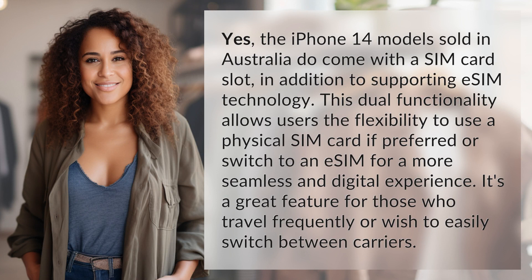This dual functionality allows users the flexibility to use a physical SIM card if preferred, or switch to an eSIM for a more seamless and digital experience. It's a great feature for those who travel frequently or wish to easily switch between carriers.